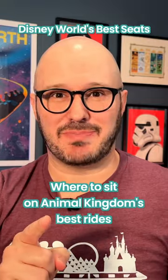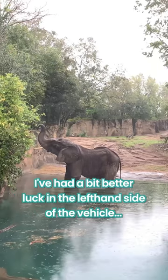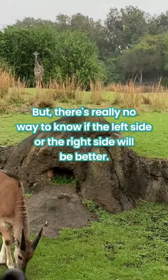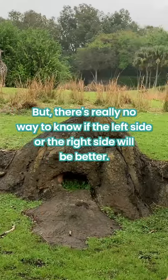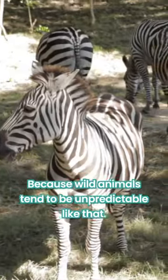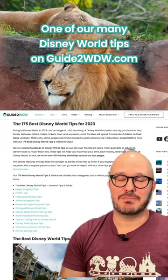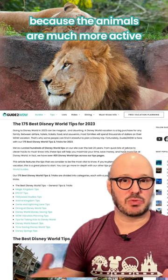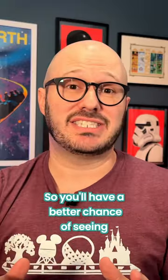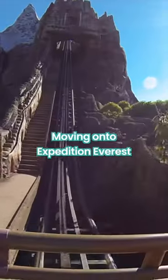Where should you sit on Animal Kingdom's best rides? On Kilimanjaro Safaris, I've had a bit better luck on the left-hand side of the vehicle, but there's really no way to know if the left side or the right side will be better, because wild animals tend to be unpredictable like that. One of our many tips on GuideToWDW.com is to go to the safari early in the morning, because the animals are much more active. So you'll have a better chance of seeing lions and giraffes and elephants, no matter where you sit.